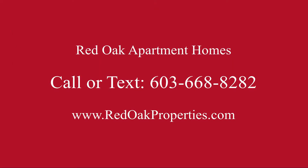If all this sounds great to you, please give us a call at 603-668-8282 or visit us online for all of our availability at redoakproperties.com.